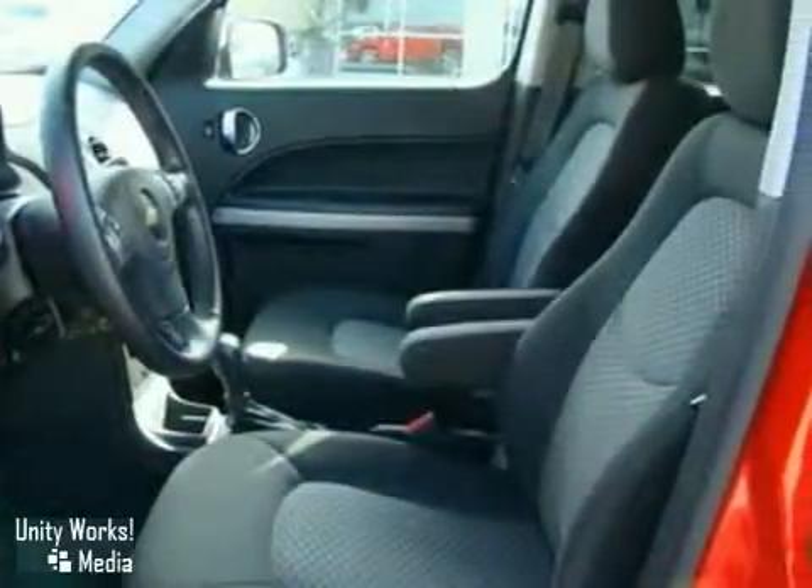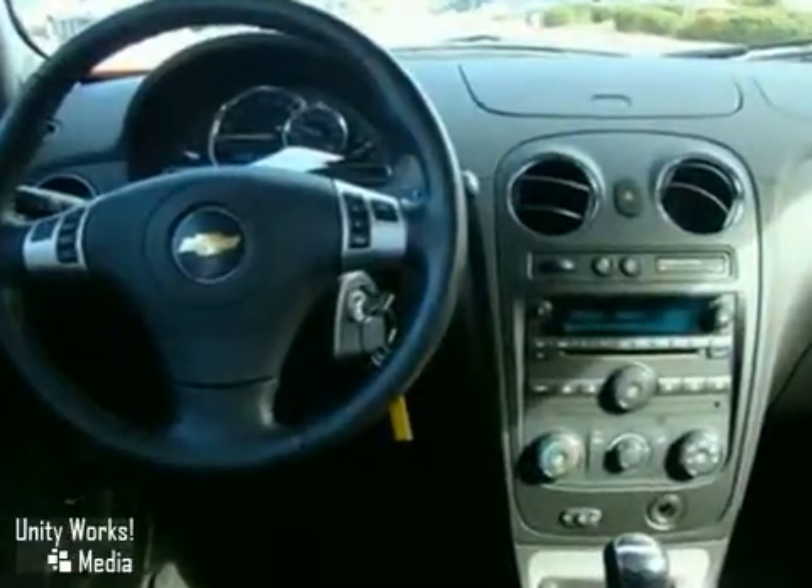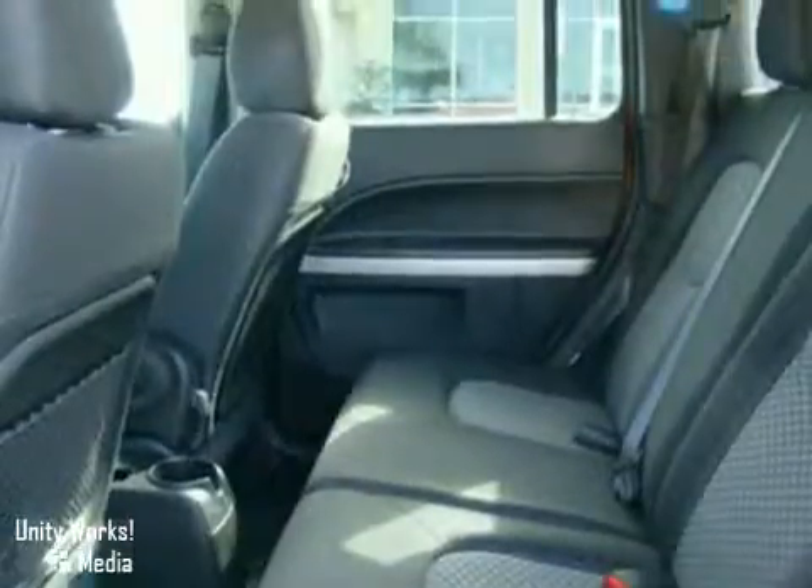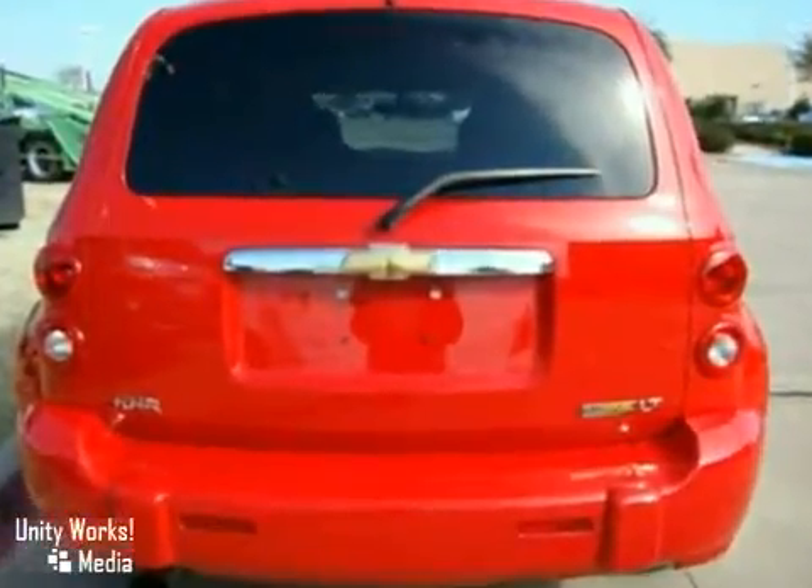It also has side curtain airbags and power windows, locks, and mirrors, and keyless entry. The tinted glass and limited warranty make this HHR irresistible.